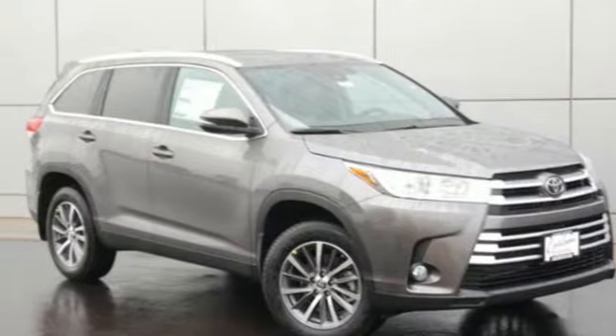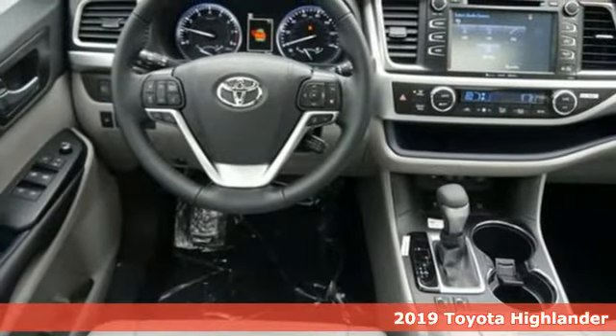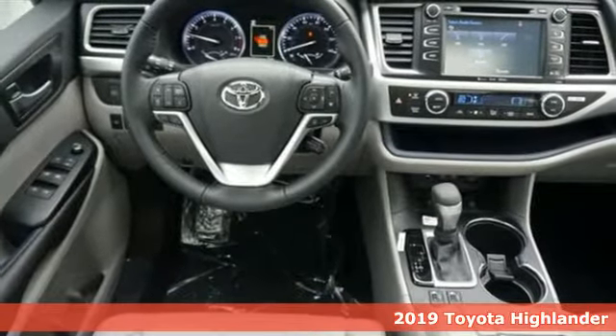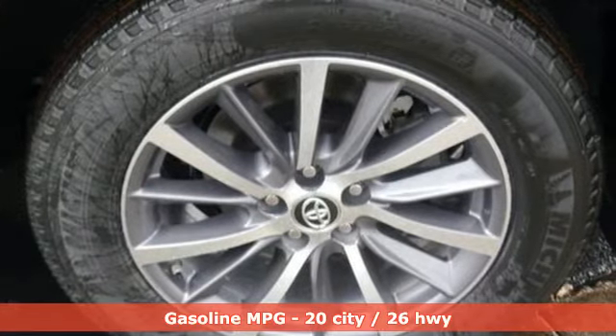It's a new 2019 Toyota Highlander. Life is hectic enough. Make the journey smoother in this Highlander. It was built for families and made for fun. Plus it offers an exciting list of features.